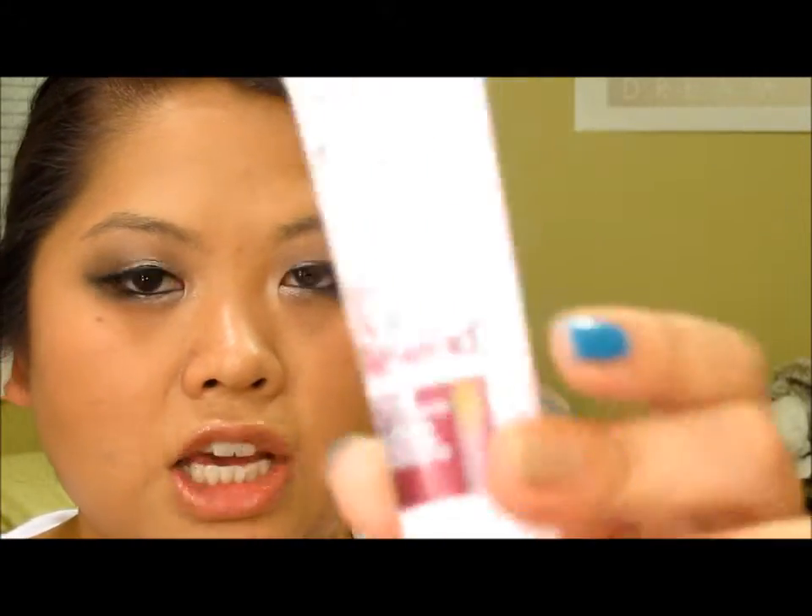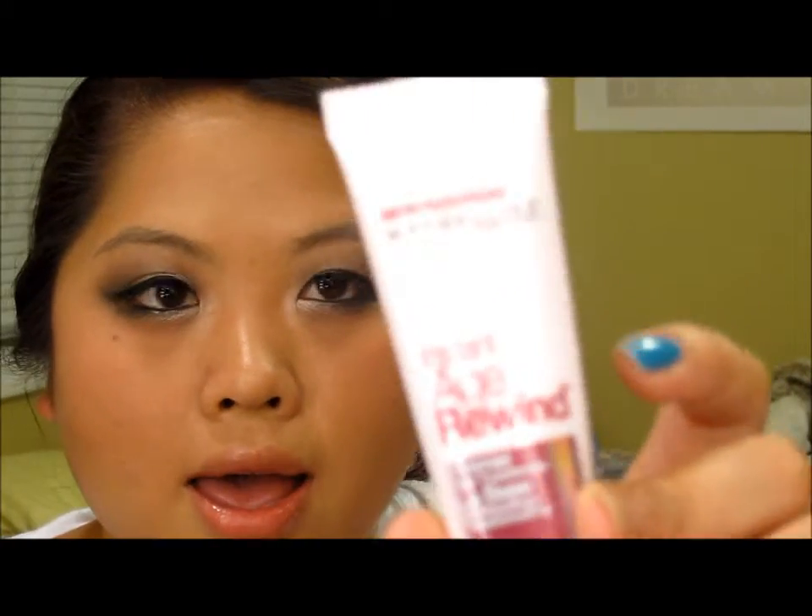Next I picked up this Maybelline Instant Age Rewind Primer, which is new. My favorite primer is the Rimmel Foundation Primer, but I'm always on the lookout for options rather than just sticking with one.